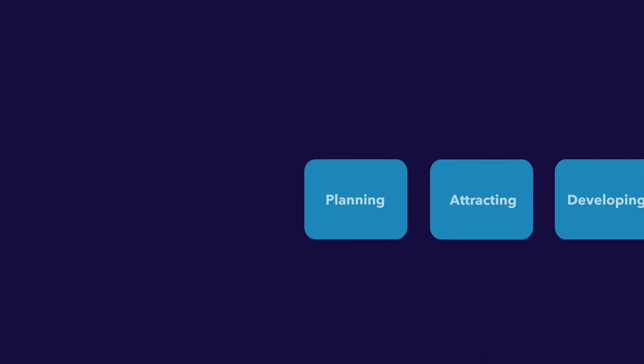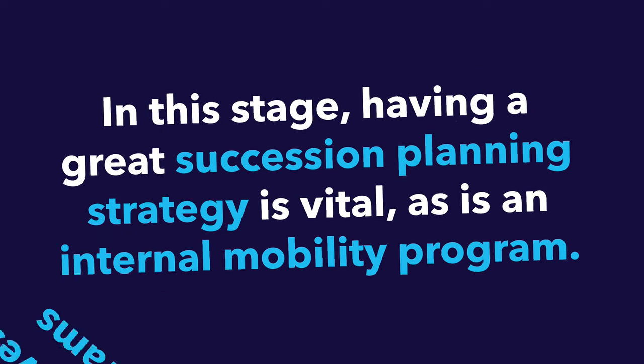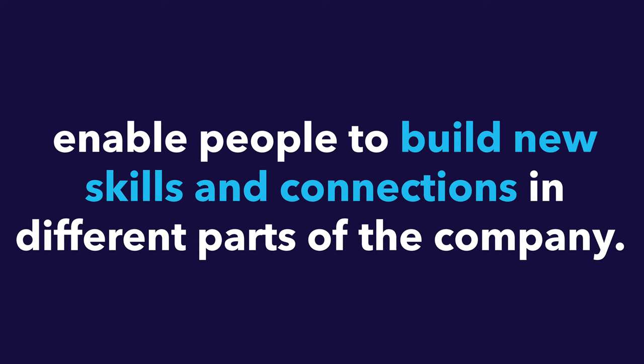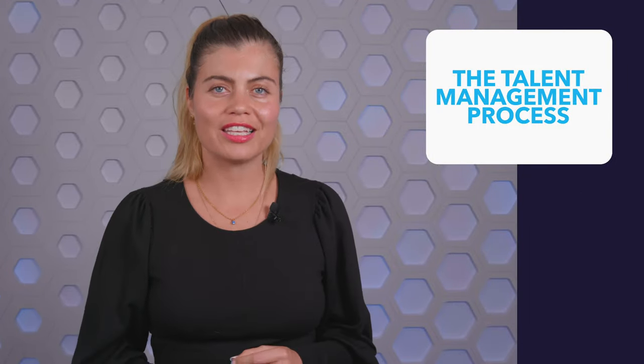And finally, we have the transitioning stage. Employees may transition to a new role in the company or leave, either to work somewhere else or to retire. Managing these transitions is another way HR can set itself apart. Having a great succession planning strategy is vital, as is an internal mobility program. Not all career moves are vertical — lateral career moves and job rotation programs enable people to build new skills in different parts of the company. Boomerang moves are also becoming more popular, where people temporarily leave the organization only to return with new experiences. Inevitably, some employees will leave for good, so HR should conduct exit interviews to identify points of improvement and better retain remaining talent.